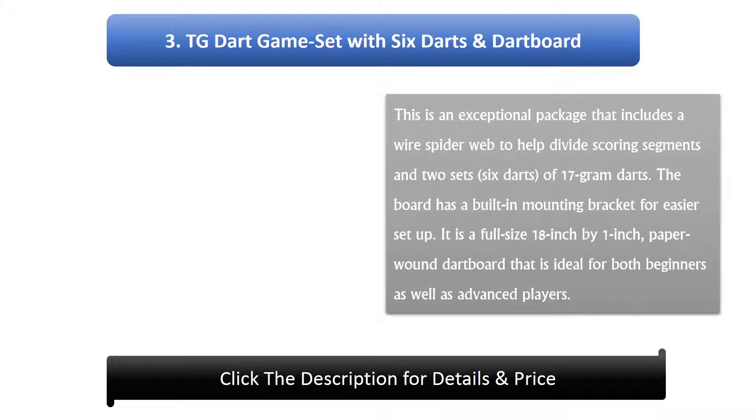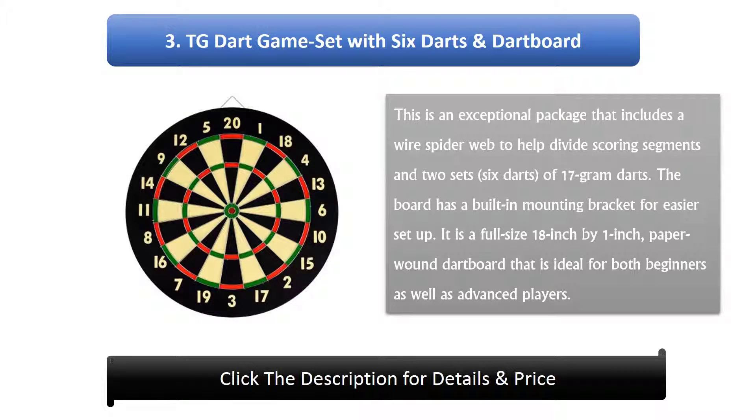Number 3: TG Dart Game Set with Six Darts and Dart Board. This is an exceptional package that includes a wire spider web to help divide scoring segments and two sets of six darts, totaling seventeen gram darts. The board has a built-in mounting bracket for easier setup.